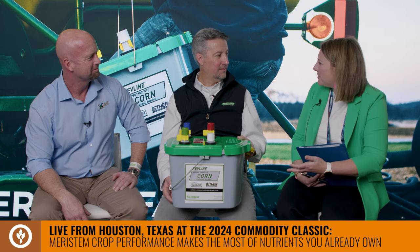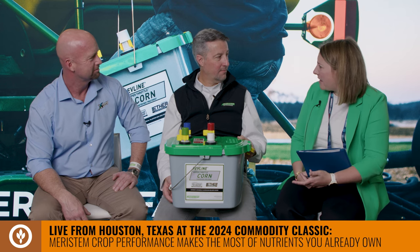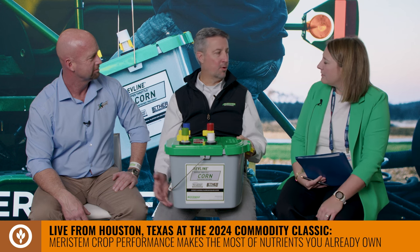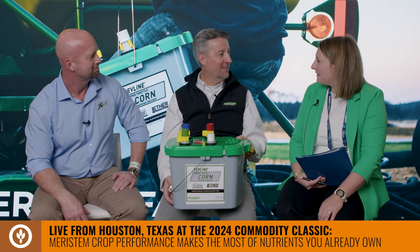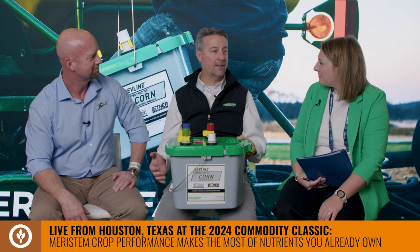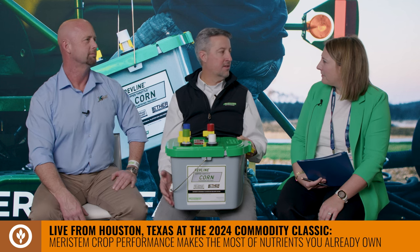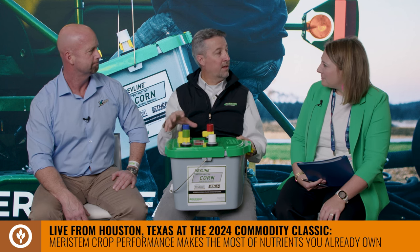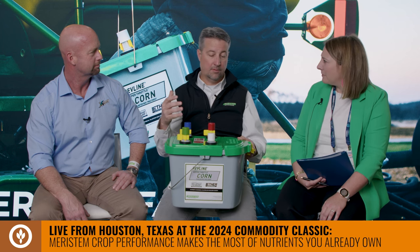Peter, is there anything else you'd like to say about Meristem's lineup? We're all about producing more bushels for less. We have a saying — 'winners go fast' — because we're trying to provide products that are beneficial to the farm but easy to use in an efficient manner. With the biocapsule technology, we're able to deliver multiple components to the planner in a way the farmer is already doing — they're already using tau graphite. We're able to provide technology they can use easily at planting without increasing labor or time, and everything costs more money than it used to.